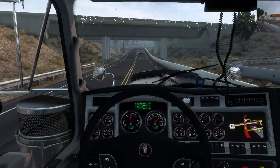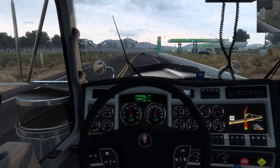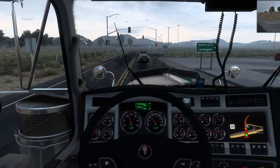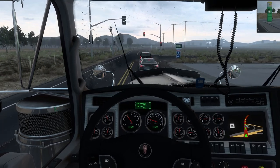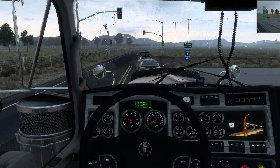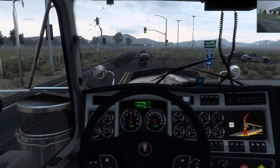Kenworth did say that the W900 is still the most wanted truck on the road. They have more orders for the W900 than any truck that they make. It's still the most desirable truck for truck drivers — they love these trucks.